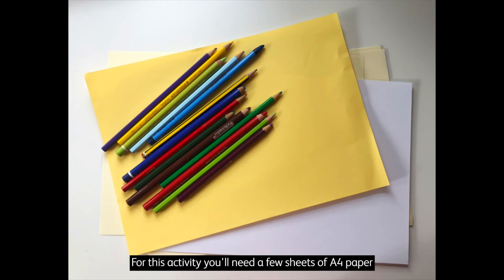For this activity, you'll need a few sheets of A4 paper — coloured or white — and coloured pencils or pens.